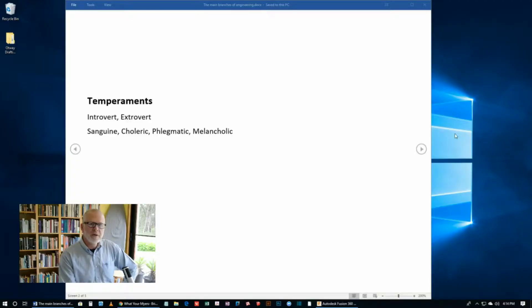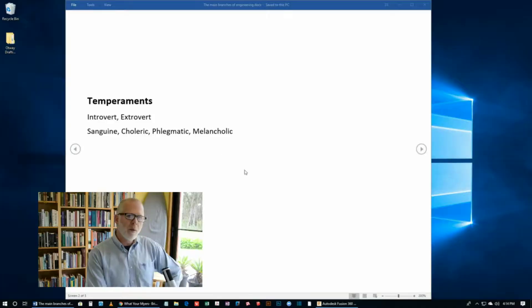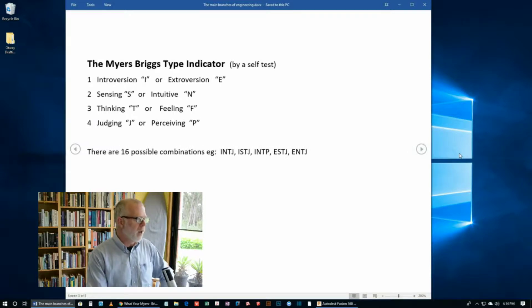One way that people like to predict what's a suitable career for someone is by looking at their temperament. There are introverts, there are extroverts, and there's plenty of literature out there that helps you divide up temperaments into sanguine, choleric, phlegmatic or melancholic. And then of course there's the Myers-Briggs Type Indicator. It's a self-test that's been around and pretty popular. I usually don't like to pay too much attention to these things, but there's some helpful stuff in there.